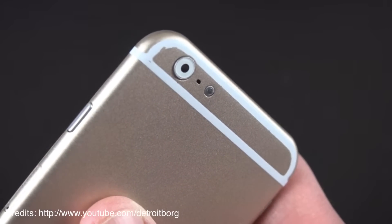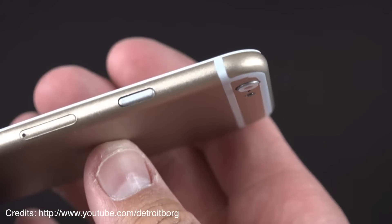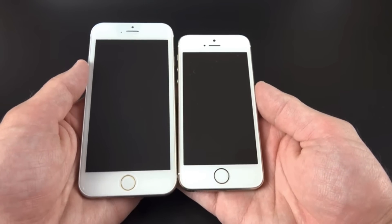iPhone 6 dummies, rumors, and leaks have been coming for the past 5 to 6 months, and according to the Wall Street Journal and other sources, Apple is planning to unveil this new iPhone on September 9th.